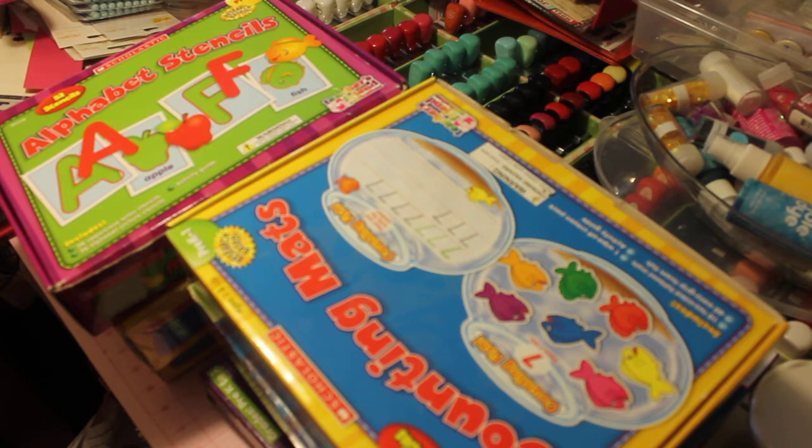everybody is trying to get rid of stuff or sell things that is school related because it's back to school time. So I wanted to start buying some things if I can get them for a great deal for him for homeschooling, quote unquote. I'm not really homeschooling him or certified to be a homeschool teacher or any of those things. I just want to get him prepared for pre-K.